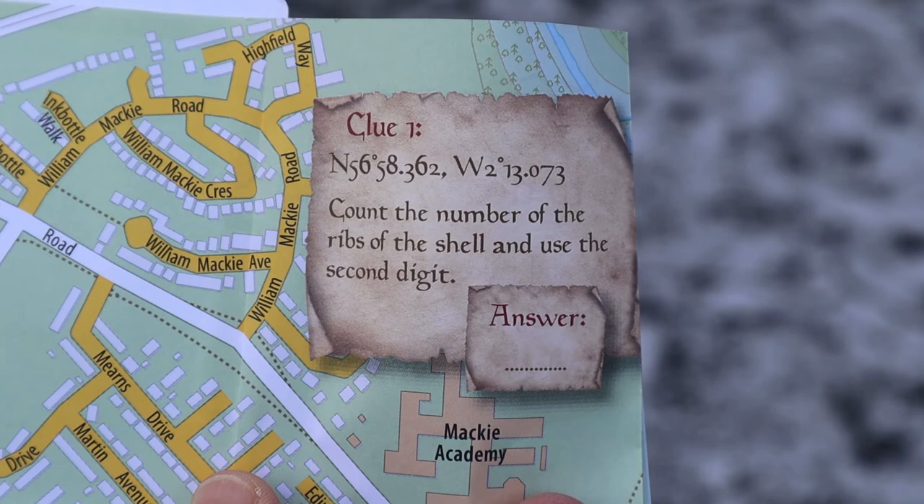Clue number one says: count the number of the ribs of the shell and use the second digit.